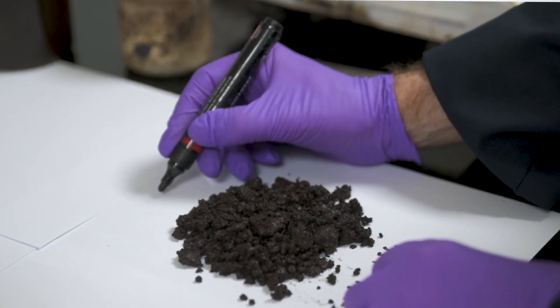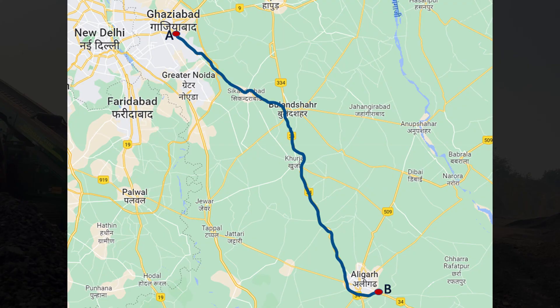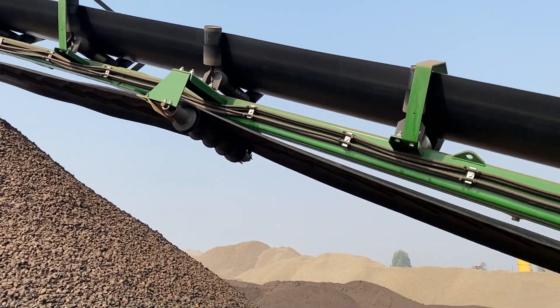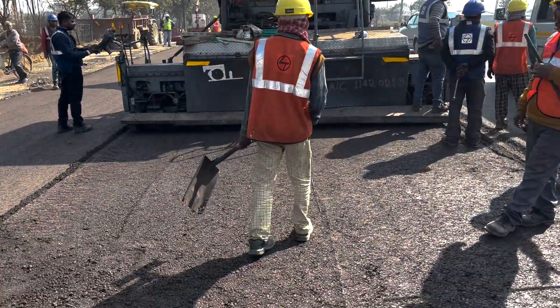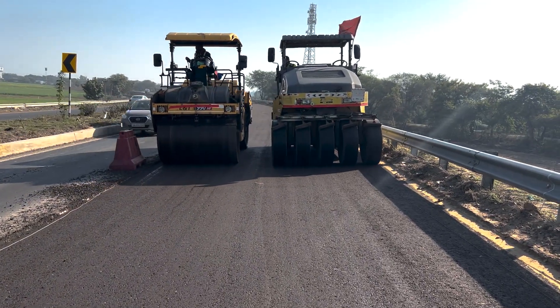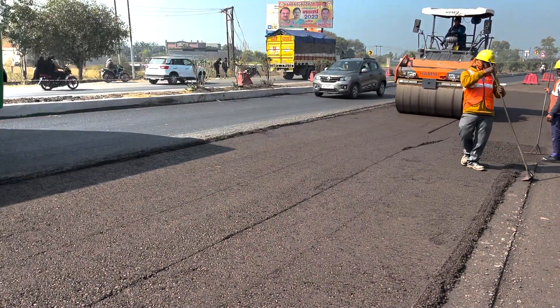So it was really an opportunity to try a different technique and showcase this process of emulsion-based central plant recycling, and really address some of the deficiencies that may have happened on previous projects. Currently this technology is being implemented at the Ghaziabad-Aligarh section of NH34 for more than 100 kilometers. Arpan Ghosh of Via Teknish and Bhanoj of Cube Highways came forward to work with IIT Madras and Injavity Corporation to implement this technology for the first time in the country. Cube Highways owns this road asset, and such an industry-academia collaboration is made possible by the environment created by IIT Madras Research Park.